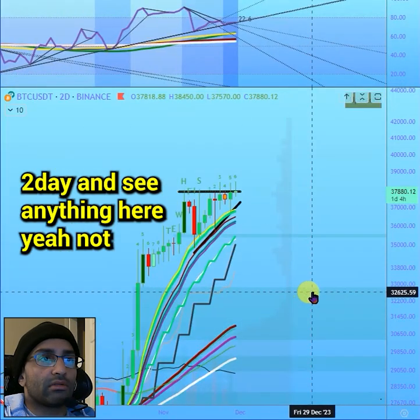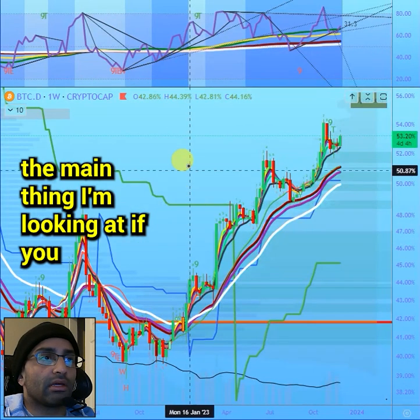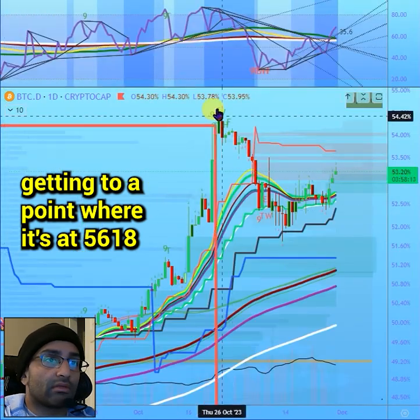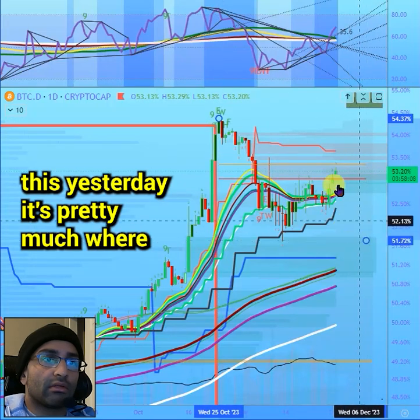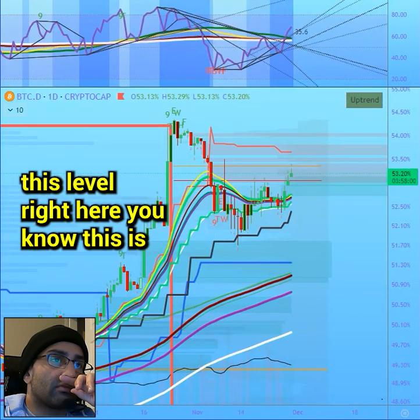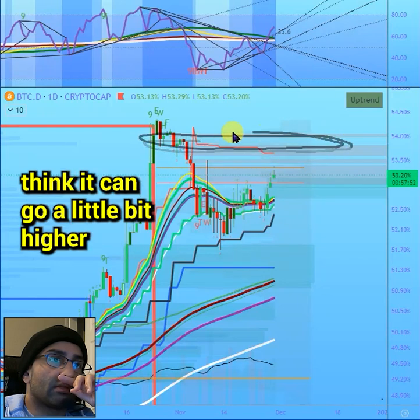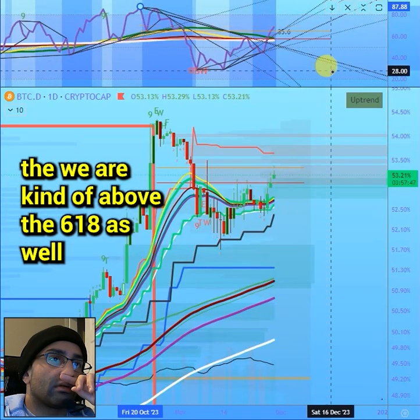This is still the area to watch. Looking at Bitcoin dominance, it's getting to a point where it's at 56.18 on the retrace — pretty much where it's at right now. I do think this thing could go higher because there's no resistance cluster at this level. In my opinion, the area to pay attention to is around the 54 level — it can go a little bit higher, and we are also above the 0.618 on that indicator.